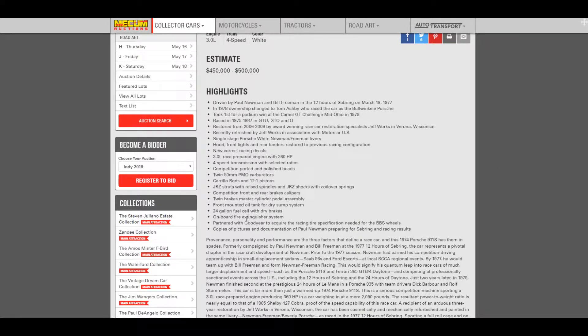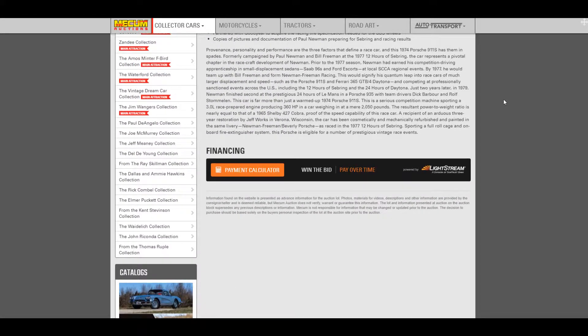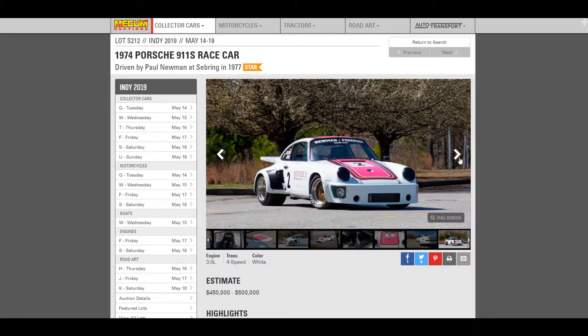It has all the information on the listing, and one thing that was interesting: 'recently refreshed by Jeff Works in association with Motor Car USA.' It says it's in Verona, Wisconsin. I was right outside of Verona, Wisconsin this past week, so I looked it up — it looked like just a guy's house and the number didn't work. Because when I saw the car it was in primer. So if it was restored from 2006 to 2009, I saw it probably in 2017 in primer, and then it says it was recently refreshed by Jeff Works. Right now it has a white and hot pink racing scheme on it, which I don't like — I think the orange looked a lot better. But this is the more historic version that Paul Newman raced in, so I can see why they have it that way.